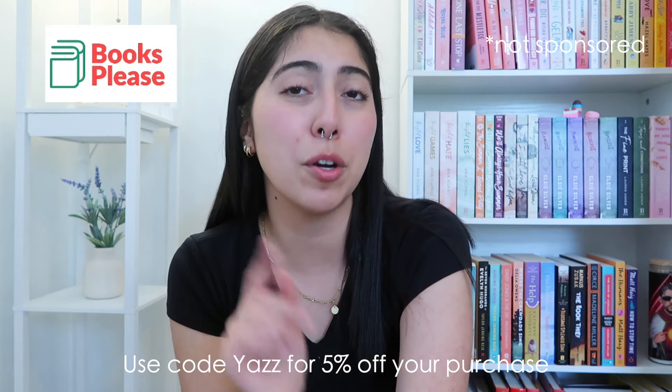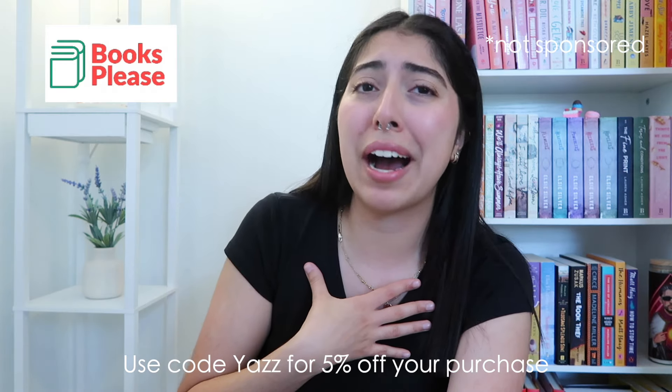I also have a promo code for you guys. If you use code YAS you get five percent off your purchase. Not only am I making a little bit of commission, and Books Please making a little bit of commission, but you are also going to be getting a new book — so everyone here is going to be happy. I would love for you to use my promo code. Again, it's code YAS for five percent off your purchase at Books Please.